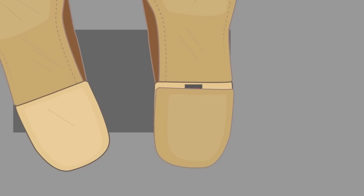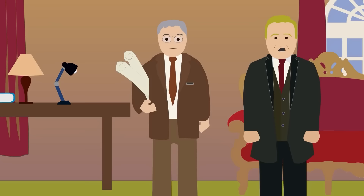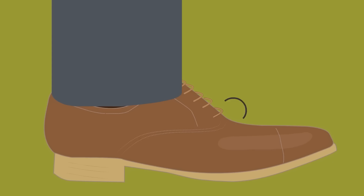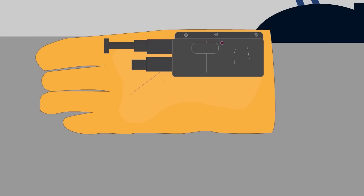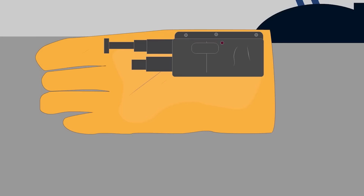Spy shoe with a heel transmitter. The KGB installed a microphone and transmitter in the heels of shoes to broadcast conversations containing sensitive information to a nearby monitoring station. The device was activated by pulling a pin out of the hollowed-out heel, broadcasting until the batteries ran out.